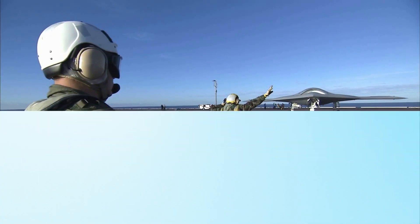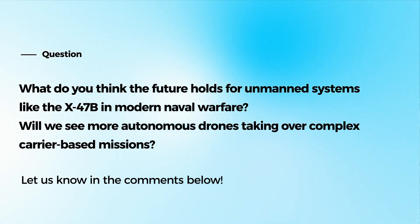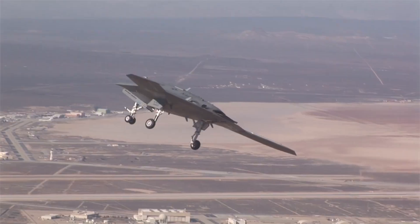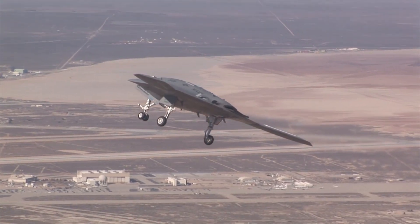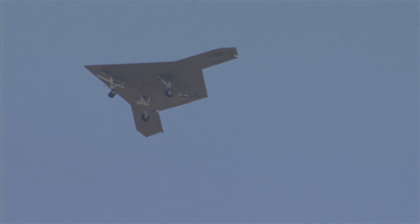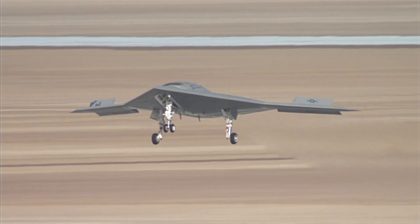What do you think the future holds for unmanned systems like the X-47B in modern naval warfare? Will we see more autonomous drones taking over complex carrier-based missions? If you enjoyed this video and want to see more content like this, don't forget to like, subscribe, and share your thoughts in the comments below.